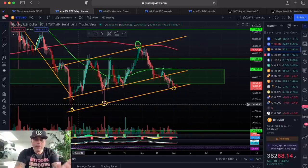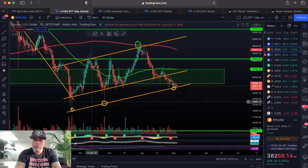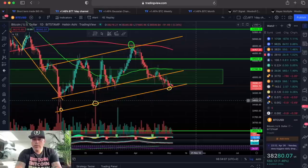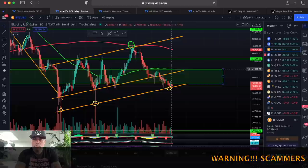On the one-day chart, we can see that we broke this mid orange line and then fell to the bottom orange line, where we wick every time. Now we are touching the upward trend line. We need to get into this green box when it comes to the daily candles.